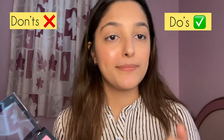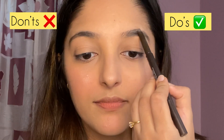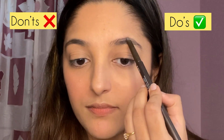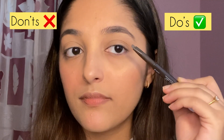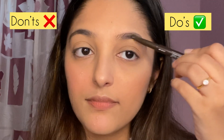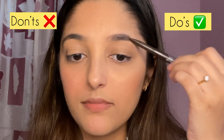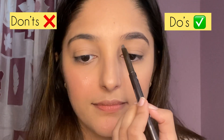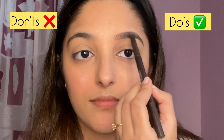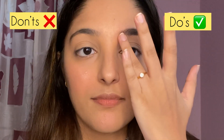For eyebrows I'm using the Etude House Drawing Eyebrow Pencil. On my right side I'm going very light-handedly, not keeping the pencil flat but at an angle for easier shaping. Never purchase an eyebrow pencil that is too dark — avoid black unless you naturally have very dark eyebrows. Always use a pencil one shade lighter than or similar to your eyebrow color, never darker.